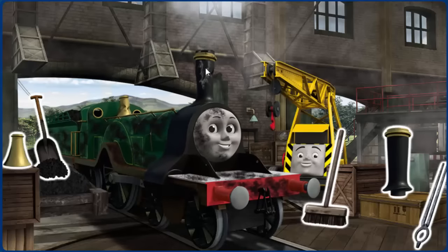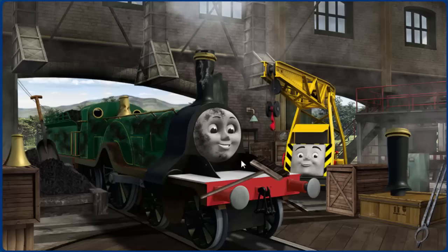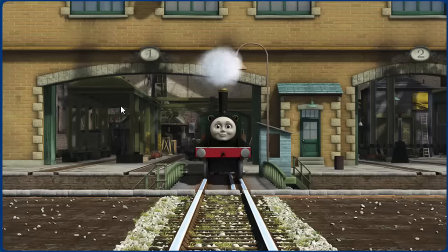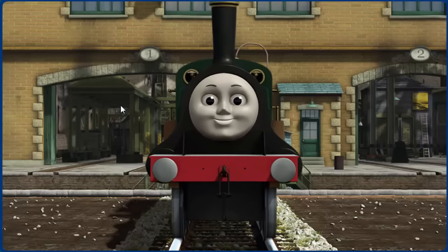Emily's funnel is broken and her dome is broken and she is covered with soot. Great job, but there's still more to do. Great job, but there's still more to do. You fixed it! Emily is ready to get back to work.